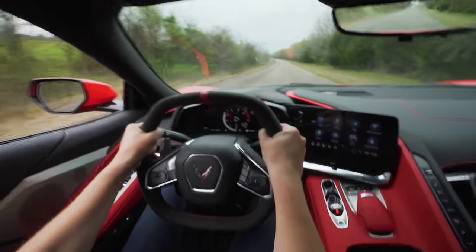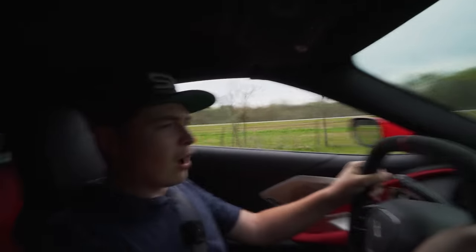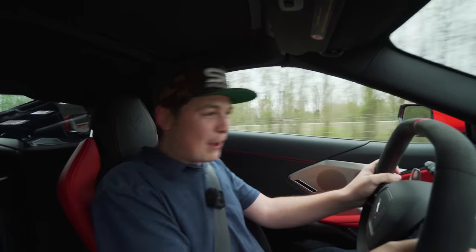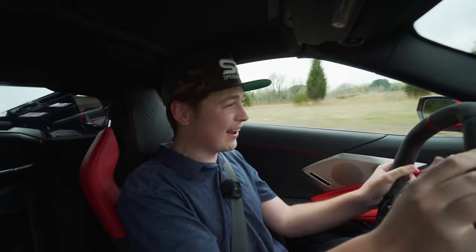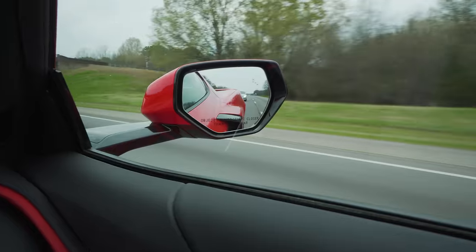Oh my gosh! This is not even a good road — and every time it shifts I'm just being thrown back into my seat. This feels like an exotic. Mid-engine — the engine's behind you — so it's able to put down that power so well. That's so addicting. The GT500 does not launch that hard. This is a base model Corvette and it certainly does not feel like a base model anything. It's that good.